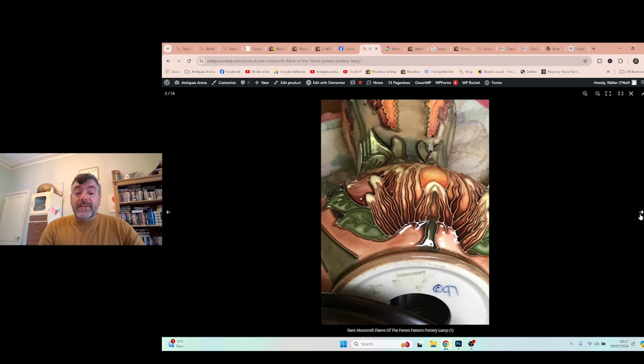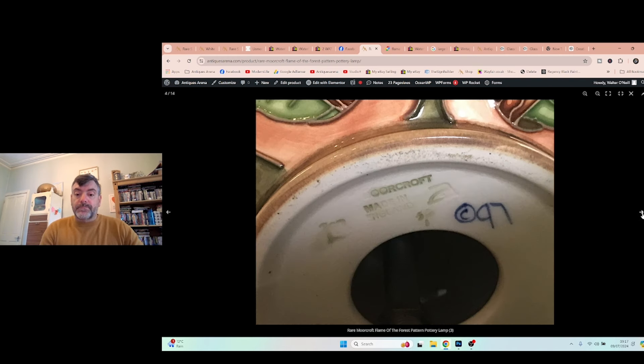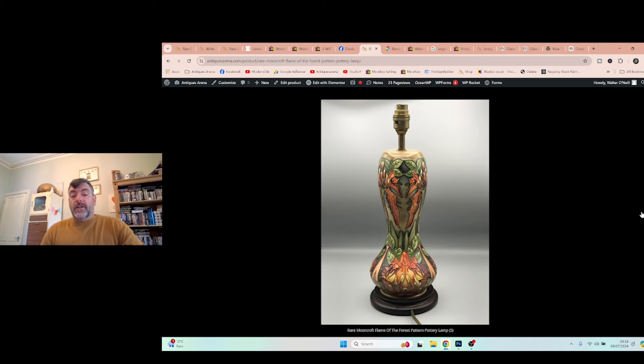Here's a tip: if you've got a Moorcroft lamp or a suspected Moorcroft lamp, they mark it under the base — but you still have to take the lamp apart to find the signature. You can see there it says Moorcroft, made in England, 1997. The pattern is Flame of the Forest. I had to dismantle the entire lamp to find the signature, so I bought it on a gamble — but was it really a gamble at £18?